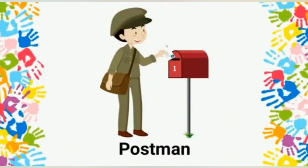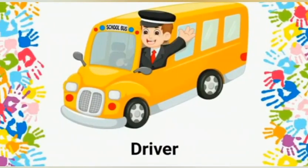Postman: a postman delivers letters or money orders. Driver: a driver drives a car, bus, or truck.